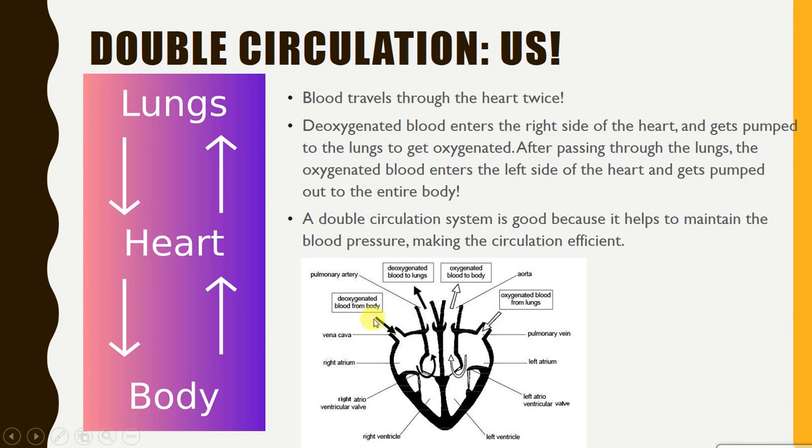So deoxygenated blood comes through the right side and gets pumped out to the lungs to get oxygenated, and then the oxygenated blood comes through the left side of the heart and gets pumped out to the body, where cells can use that oxygen for respiration. We also have the septum, which is the muscular separation between the right and the left side, and that is very important because you don't want the bloods to mix — it has a lot to do with maintaining blood pressure around the body. This double circulation system is quite beneficial for the efficiency of the circulation.